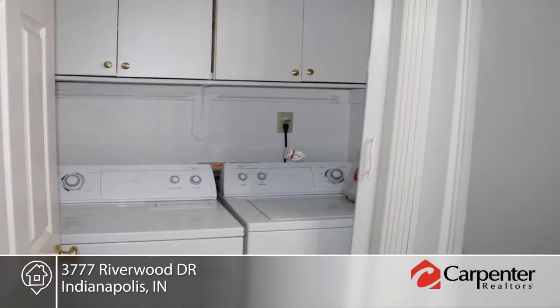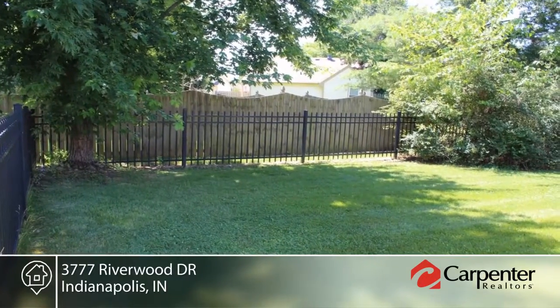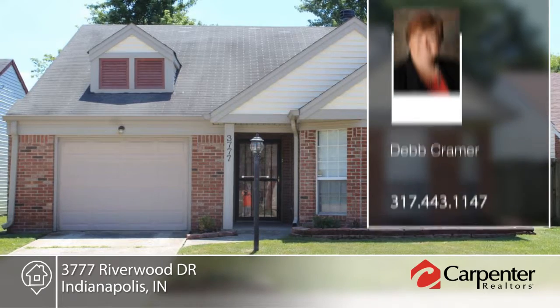Additional amenities include an alarm system and one car attached garage. This home won't last long. Schedule your private showing with Deb Kramer.